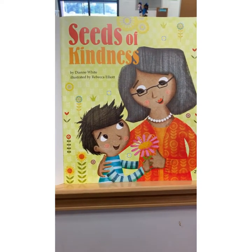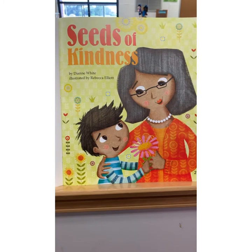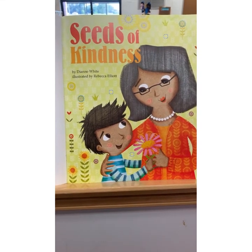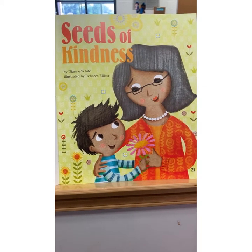The first book we're going to read today is entitled Seas of Kindness by Diane White, illustrated by Rebecca Elliott.